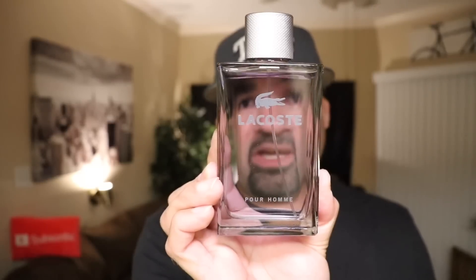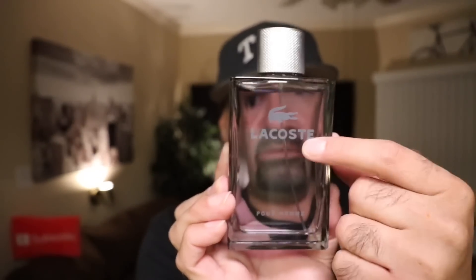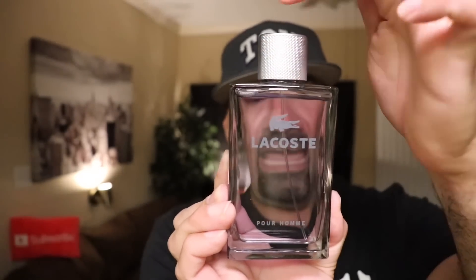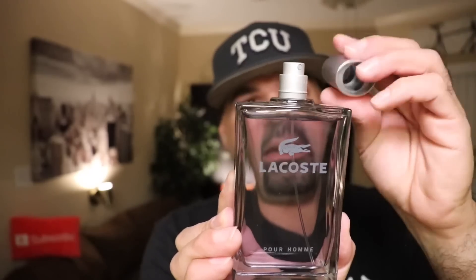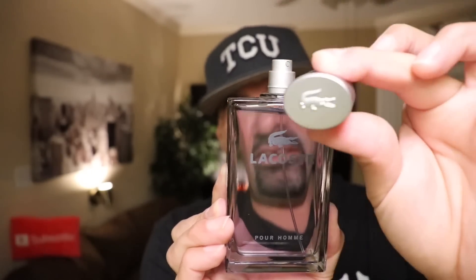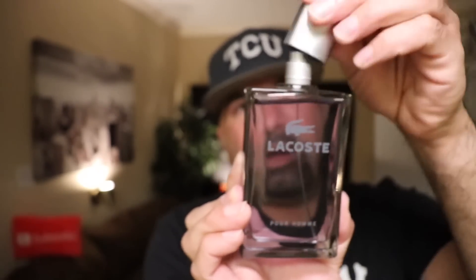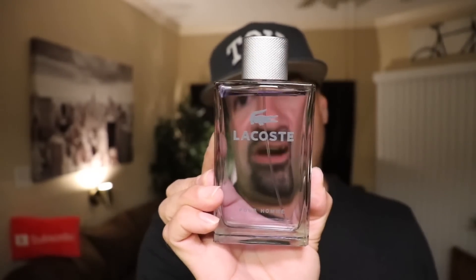Here is the bottle for Lacoste Pour Homme. Same as the box, it has the signature alligator, the name Lacoste, and it says Pour Homme at the bottom. It has the same kind of texture on the cap that the box has, which is kind of cool. This is a plastic cap, very light, plastic on the inside and out. It has their gator on top as well and a nice silver brushed atomizer. Not a bad bottle — a decent looking presentation from the house of Lacoste.